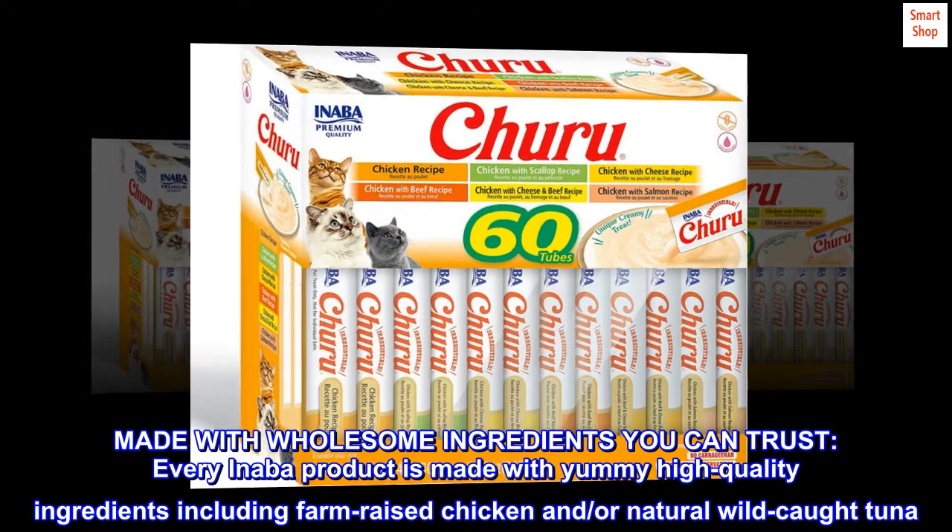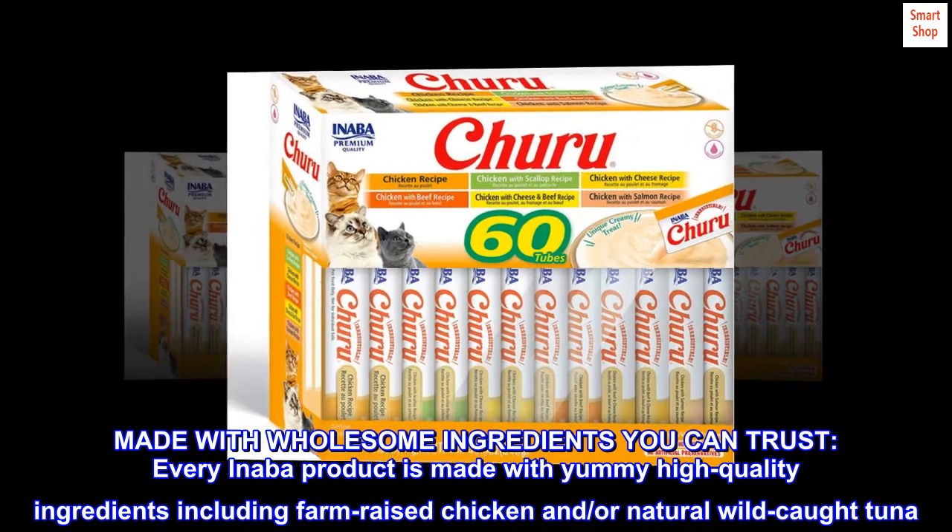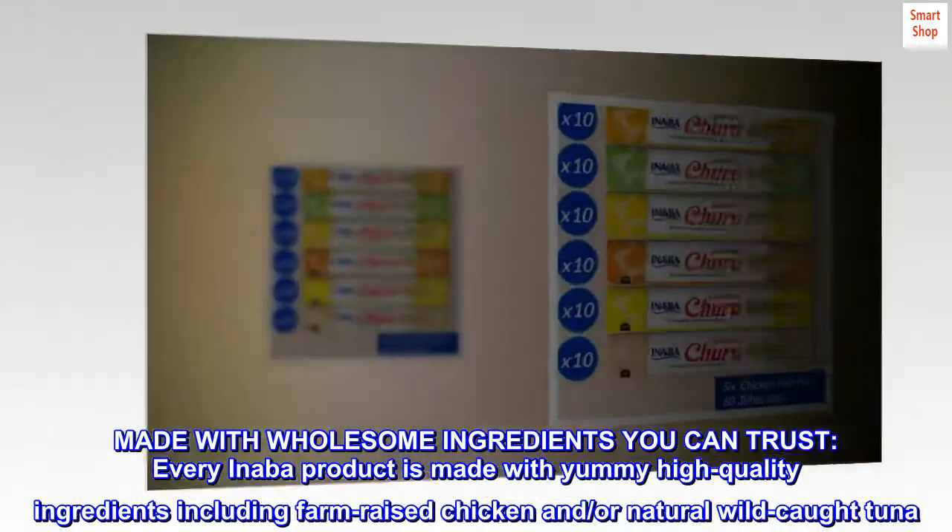Made with wholesome ingredients you can trust. Every Anaba product is made with yummy high-quality ingredients including farm-raised chicken and/or natural wild-caught tuna.